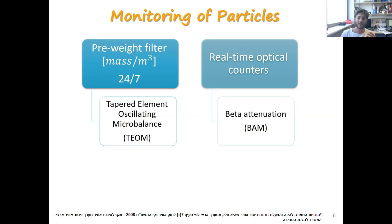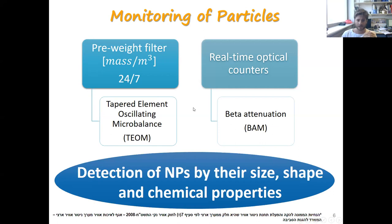There are a lot of sensors monitoring particles in the air. In Israel, there are two pre-height filters and real-time optical counters based on mass filters, but these sensors have a size limitation of up to around 300 nanometers. This leads us to develop a new detection system for nanoparticles by their size, shape, and chemical properties. My work is based mostly on electrochemistry.